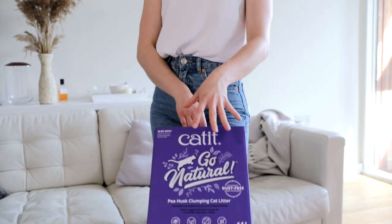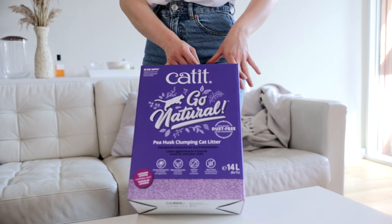This video isn't sponsored by Catit, but that just tells you that we really, really love this product. It is very accessible to us as well. Catit has a minimum order of about £40 for free delivery, so we always order three packs at a time.